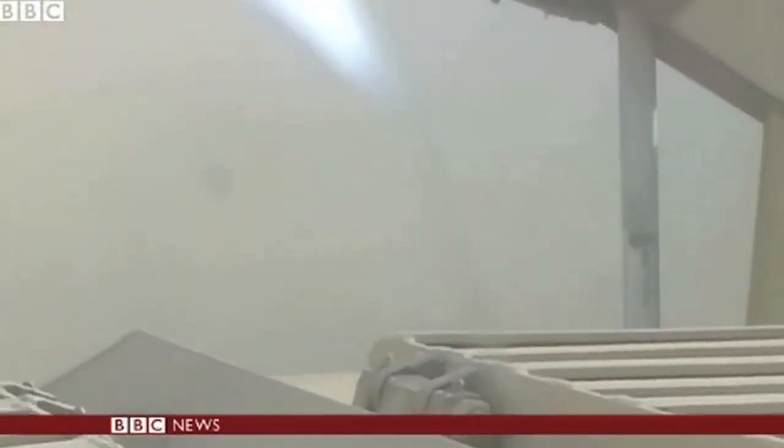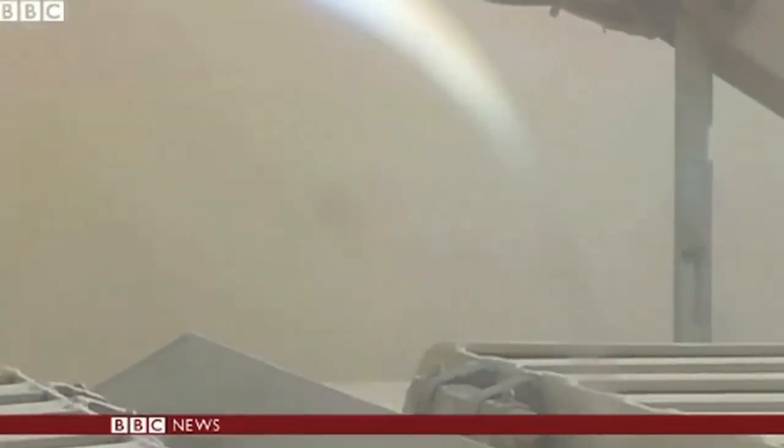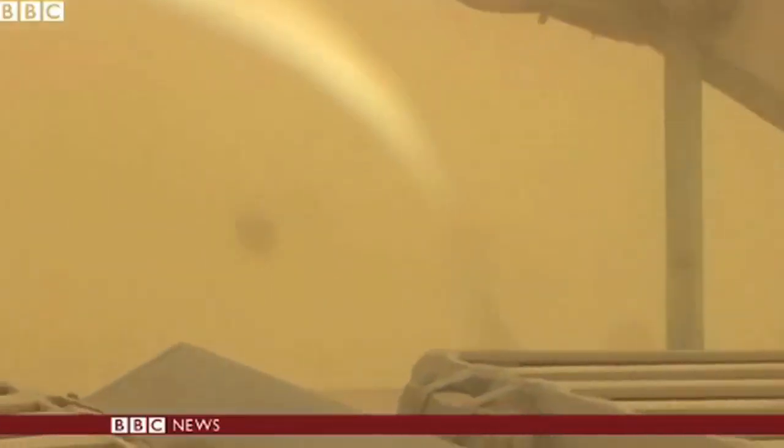Six weeks ago, Haidar captured this video outside the embattled city of Tikrit. His team didn't realize they had detonated a chlorine bomb until they smelled the distinctive odor. After we detonated the bomb, we saw a pillar of chlorine gas. The symptoms started straight away.